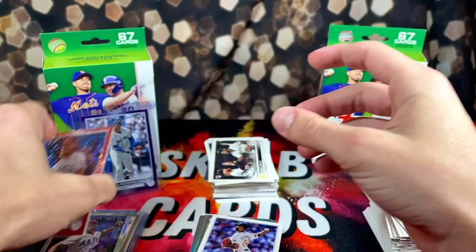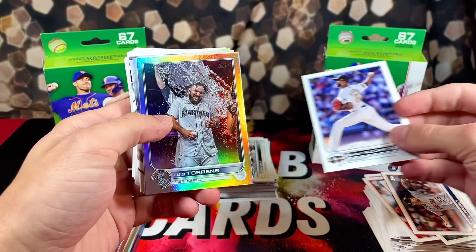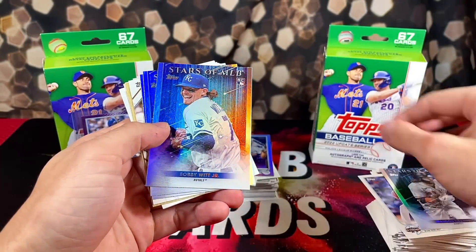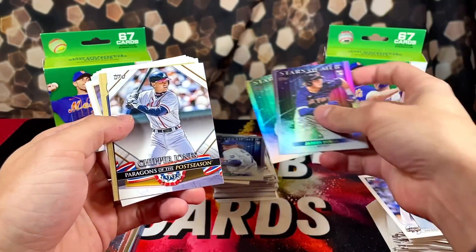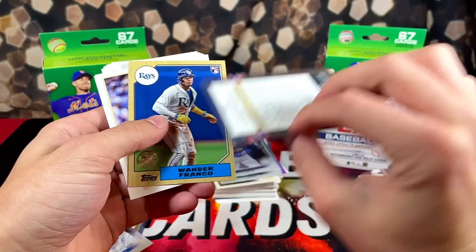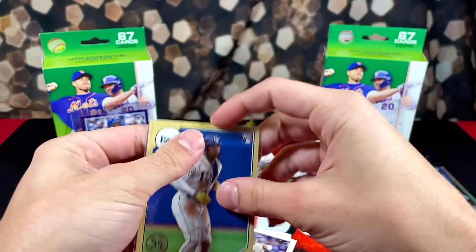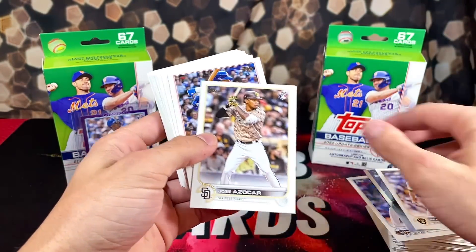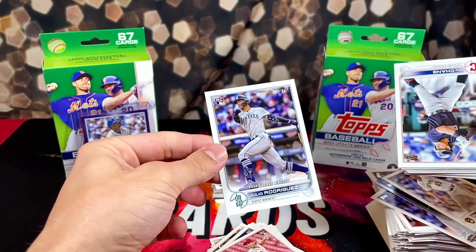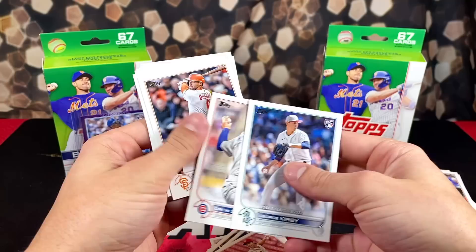Wouldn't it be cool if that were Shohei? We got a foil too. Louis Torrens - every time I see that card back I think it's going to be the Julio SP, but I already pulled that card once. Got a Bobby Witt, Duran, O'Neill Cruz - not a couple bad pulls there. Chipper Jones - not a bad pull. We'll always take our guy Wander Franco - not numbered, but who cares.